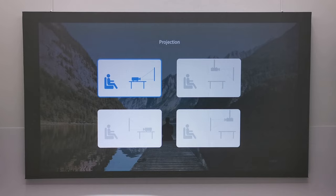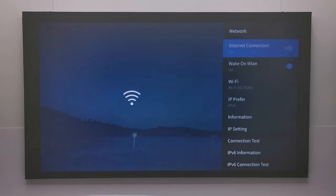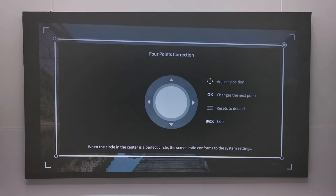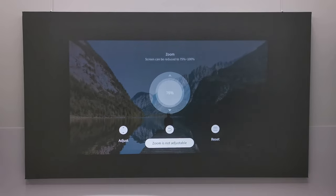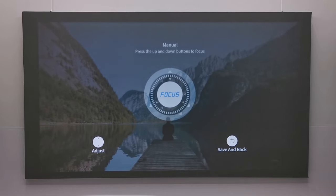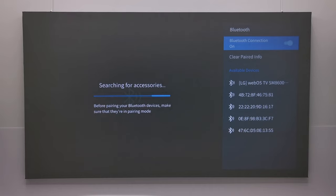Under Projection you'll find projection direction settings for front and rear placement including ceiling mounting. Under Network you can connect to 2.4 or 5GHz WiFi bands. Under Keystone you can manually trigger auto keystone, adjust its 4-point corner keystone correction, disable the live auto keystone feature, and access digital zoom settings. Under Focus you can manually trigger auto focus, adjust digital focus manually, or disable auto focus on startup and the live auto focus feature. Under Bluetooth you can connect to Bluetooth speakers, headphones, and audio receivers.